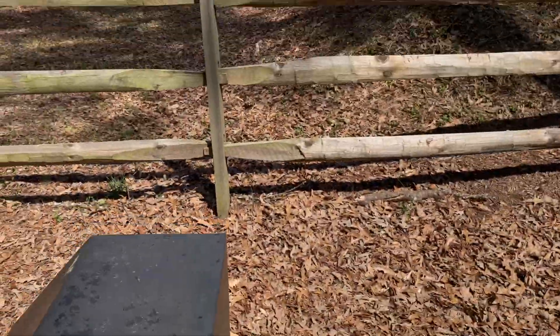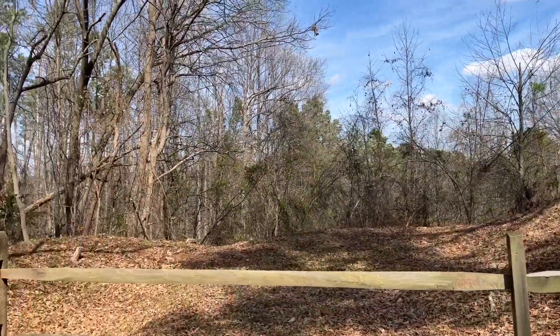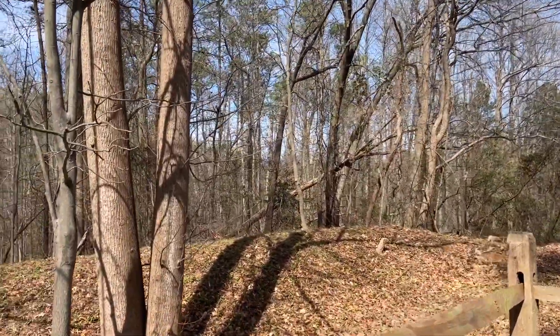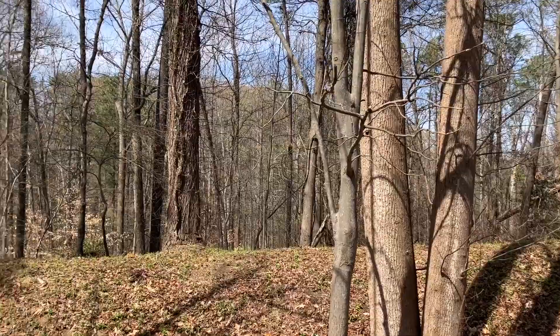So here's the spot where the Seven Days Battle commenced. They ended at Malvern Hill — not Cold Harbor, which was confusing 1864 with 1862.